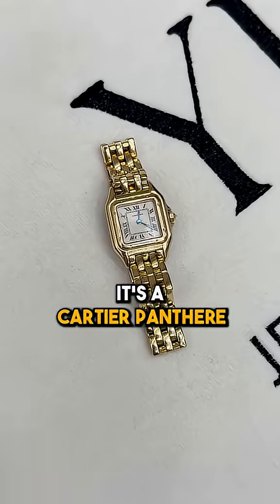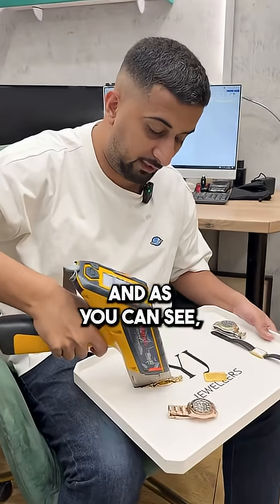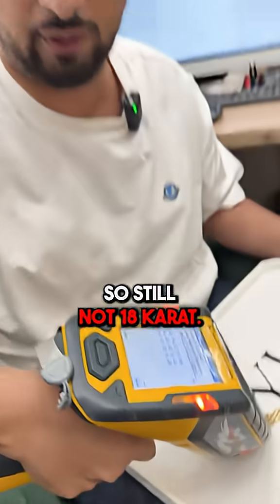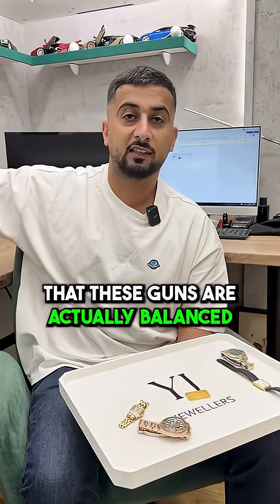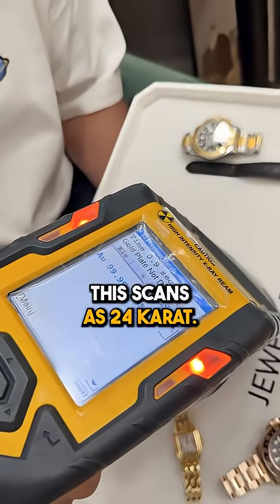This is one of my favorite ladies watches, it's a Cartier Panther, and it's also supposed to be 18 karat. Let's test it — 17.20, so still not 18 karat. This piece is meant to be 24 karat, and just to show you these guns are actually calibrated and verified, it scans as 24.